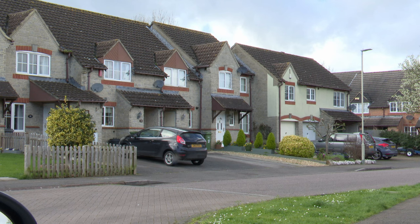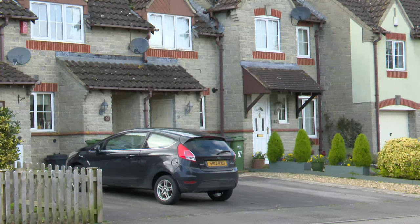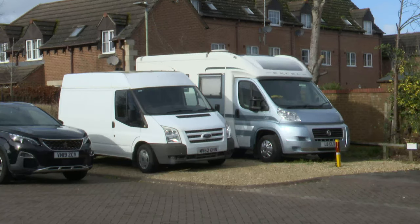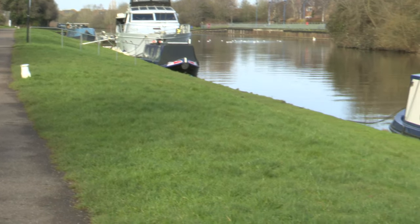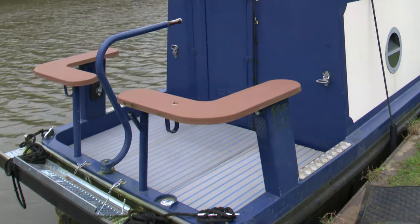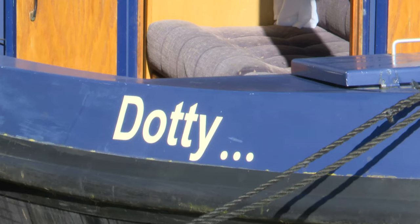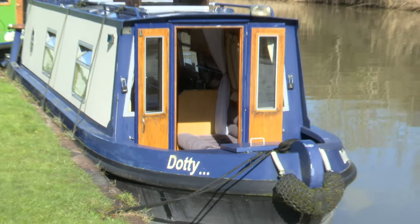In the current climate of rising prices, many people will be looking to downsize to more manageable options. Some might go to extremes and buy a van to live in, but that requires somewhere to park it and get utility services. One viable option might be to purchase a narrowboat. And if you think that's a bit of a dotty idea, then think again — for Dotty might just be the best option for you.